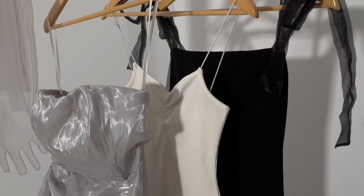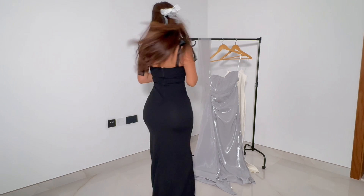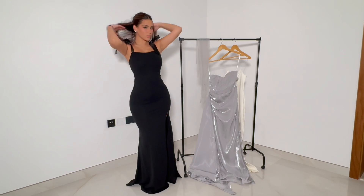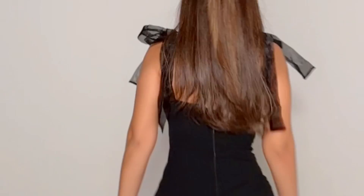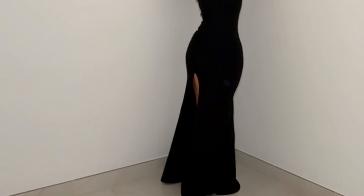These gorgeous evening dresses — I'm so obsessed. The first is this classy black dress with bows and a nice split. It's super figure-hugging and lifts up your booty and your boobs. It's so classy, so cute, and I'm having so much fun with this. This is perfect for an evening dinner, an event, anything.